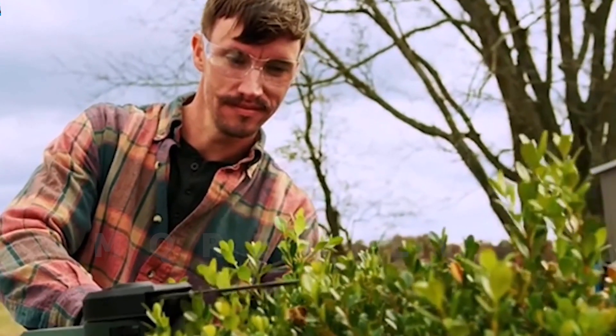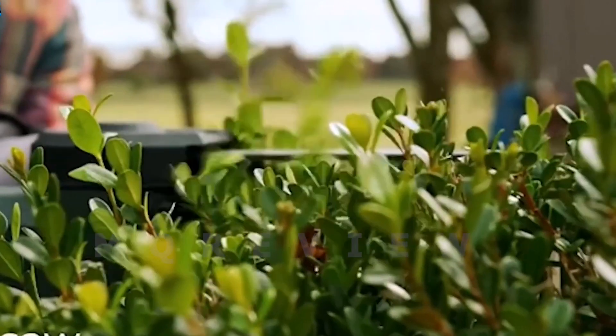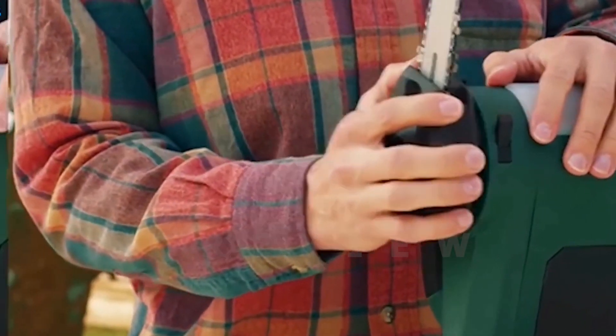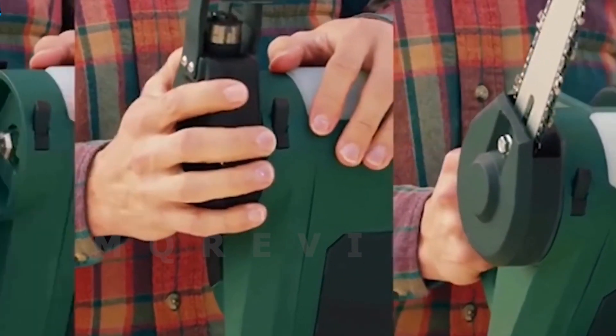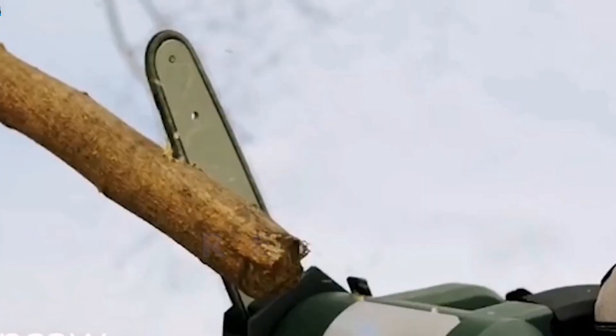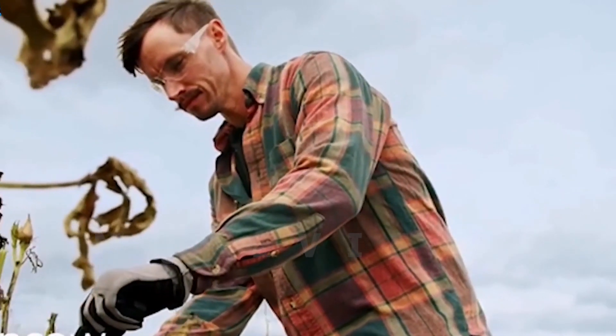The Ibel Electric Chainsaw EC1618 is a powerful chainsaw with a 1,500-watt copper armature motor and a 16-inch guide bar. It operates at 1,200 RPM and features a 4.5mm automatic oiler.